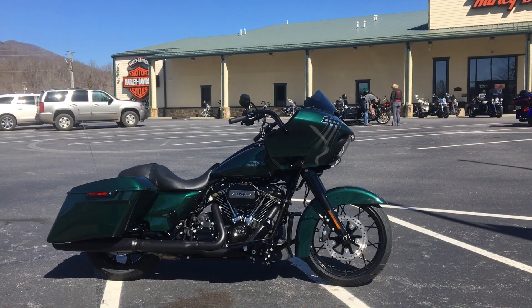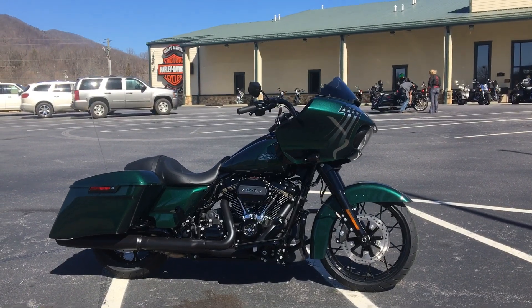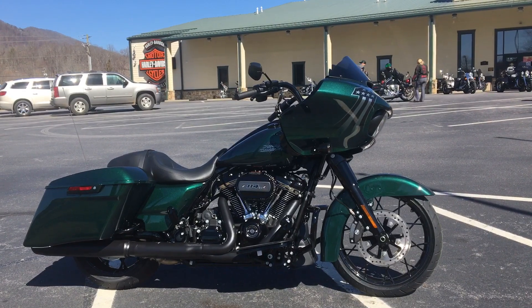Hey guys, it's Chris down here at Harley-Davidson of Asheville. Check it out — we just got it in. Brand new 2021 Roglide Special in the custom color Snake Venom.